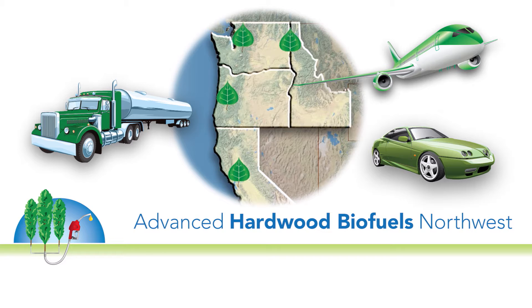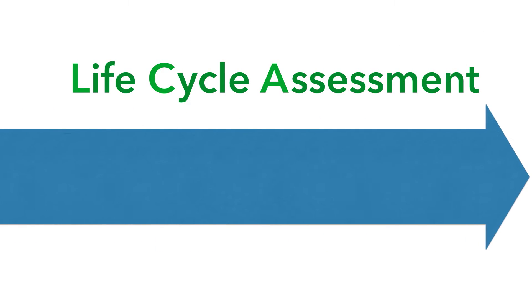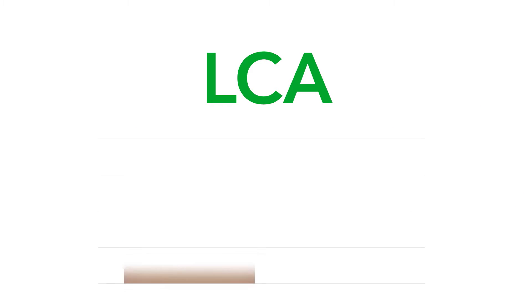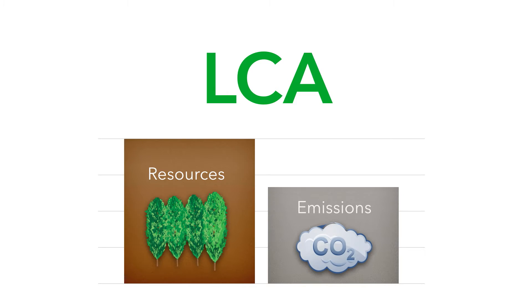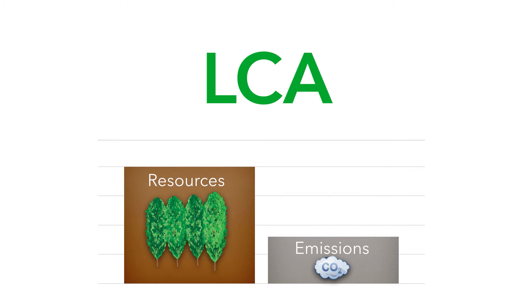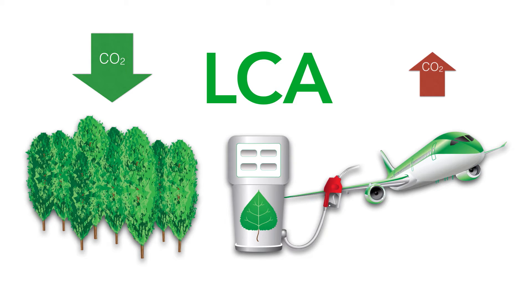To ensure the sustainability of the system, researchers use a Life Cycle Assessment, a cradle-to-grave appraisal tool that models environmental impacts over the entire life of a product. An LCA provides data on resource consumption and emissions at every stage, and identifies areas where impacts can be reduced. The LCA for the production of jet fuel from poplar trees shows where greenhouse gases, expressed as carbon dioxide equivalents, are stored and emitted during the life cycle of the biofuel.